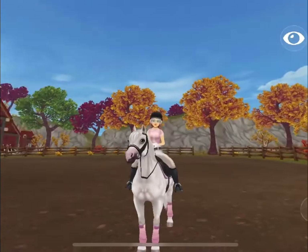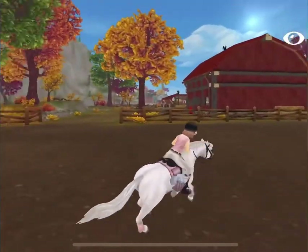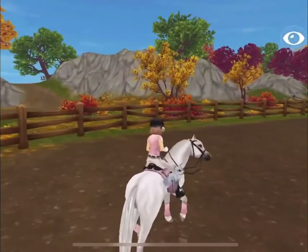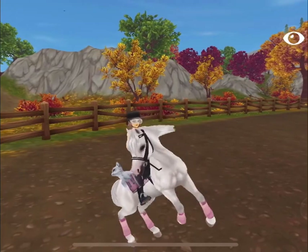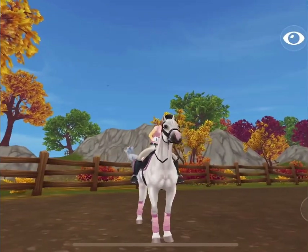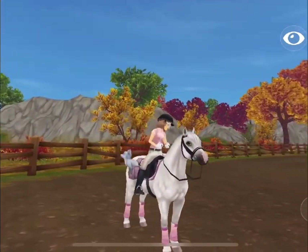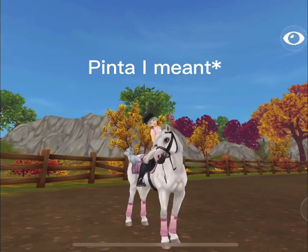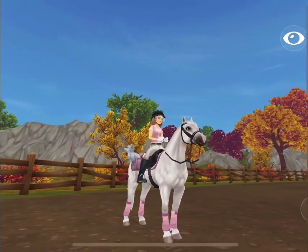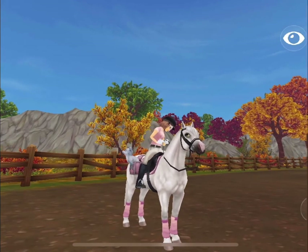Oh, that was the cutest thing! Now his last thing is going to be his jump. Alright guys, that's the Welsh pony and I hope you enjoyed this video. Hopefully you are able to get one of the Welsh ponies. If you like this one, it is right in Fort Pinta with the Clydesdale and the Arabian and the other really weird-looking horse. Bye guys!